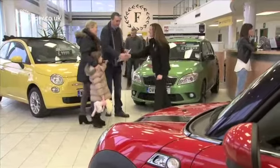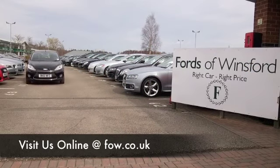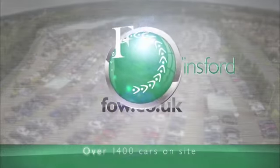Don't forget you can part exchange your existing car. We can also arrange the finance. Bring your licence with you, have a test drive, and discover this great car for yourself at Fords of Winsford.